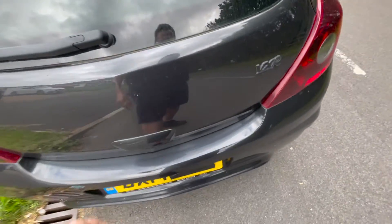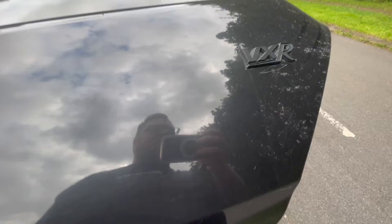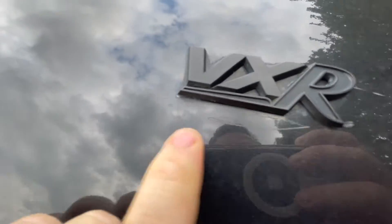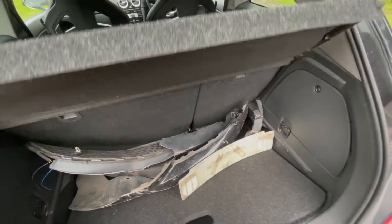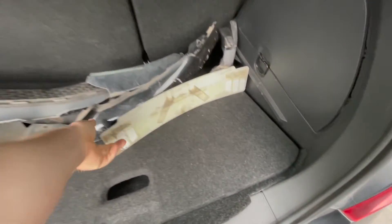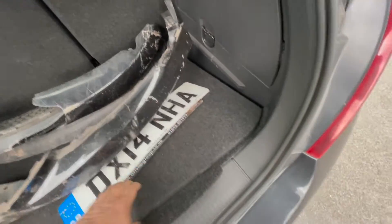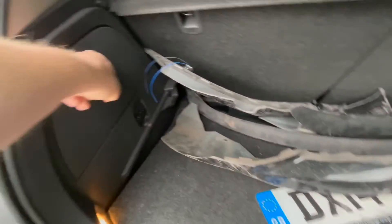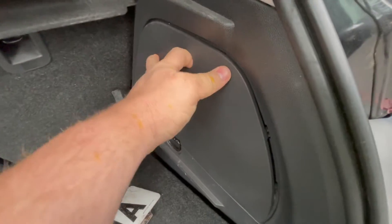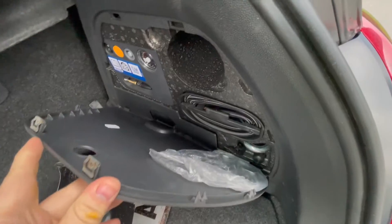Nice blacked-out VXR — not sure if I like it. Got a bit of a mark there. Got bits of the bumper in the boot — number plate, parts of bumper. No spare wheel in there anyway. We've got a pump though, so we can pump the tyre up.